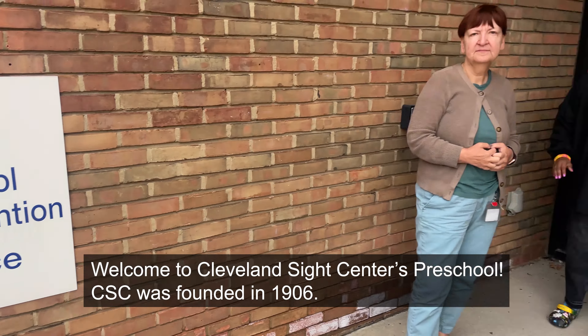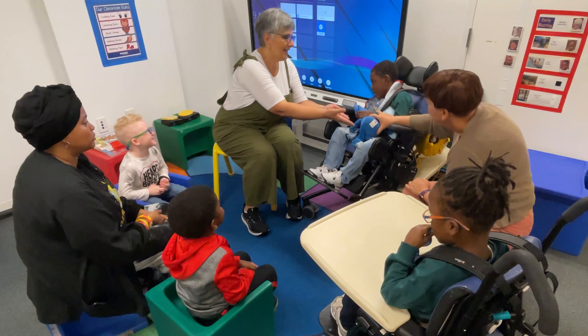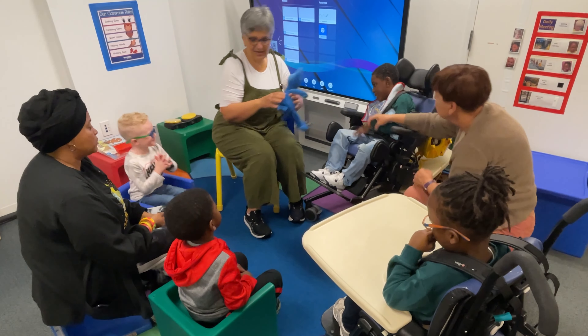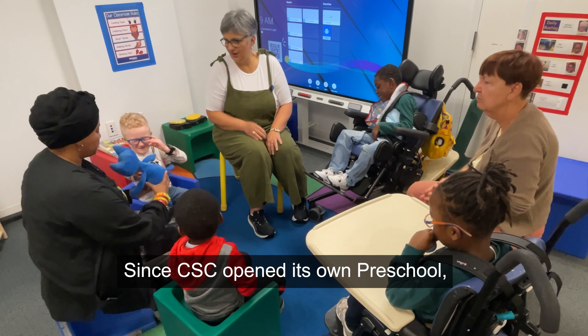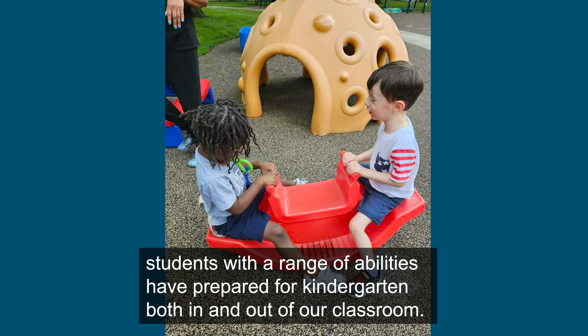Welcome to Cleveland Sight Center's Preschool. CSC was founded in 1906. Since CSC opened its own preschool, students with a range of abilities have prepared for kindergarten both in and out of our classroom.